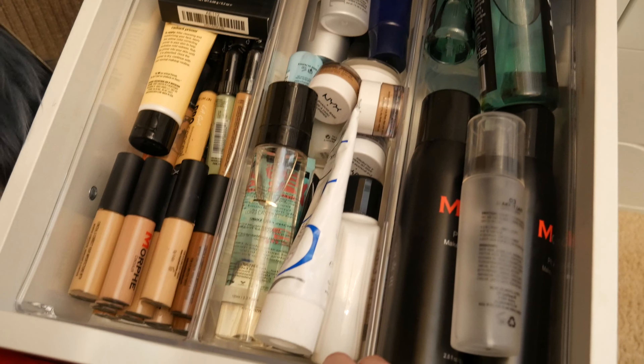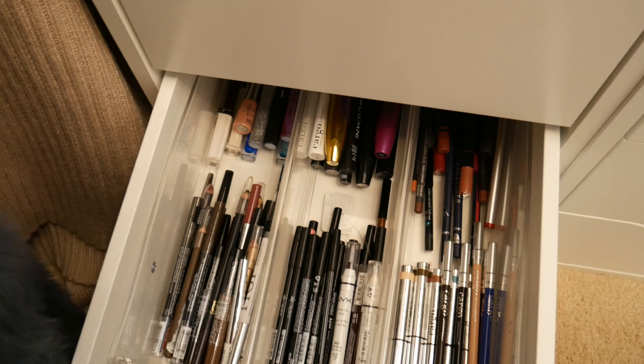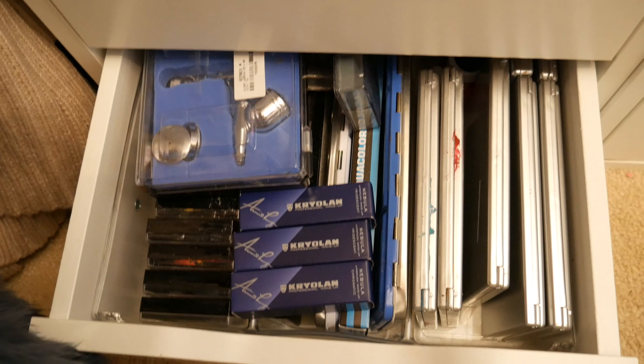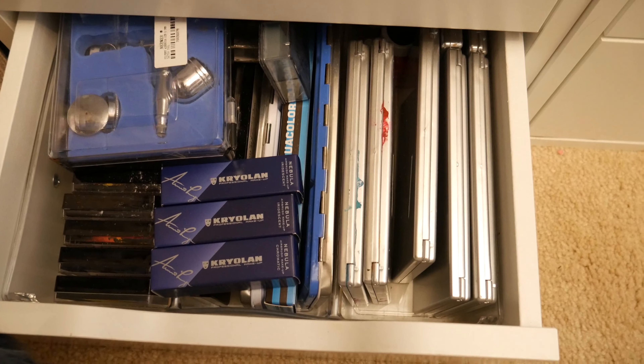This drawer is my foundation drawer. This organizer I got for about six bucks at Walmart — it only fits in the deeper drawers, so I filled all the deeper drawers with these. I like the way I can separate things. Here's my foundation drawer, here is my concealer drawer, and also primers, lotions, and setting sprays.